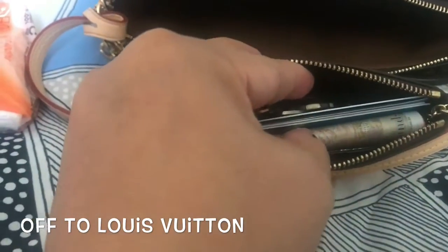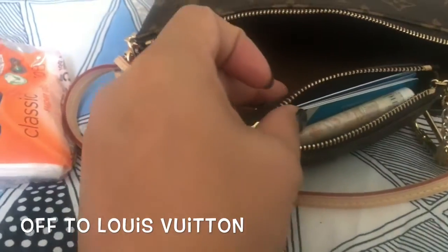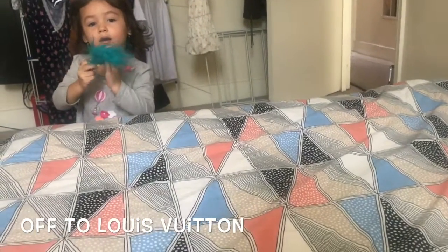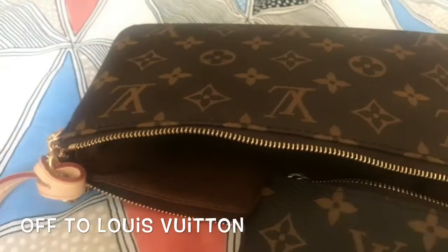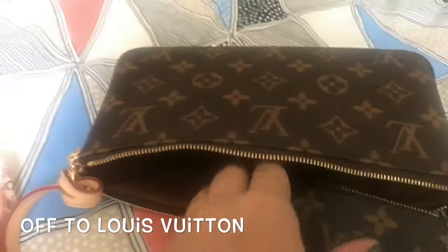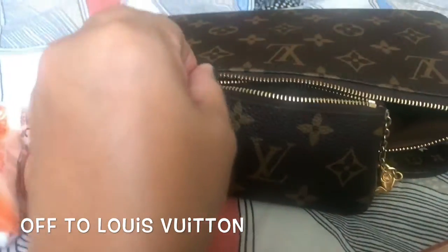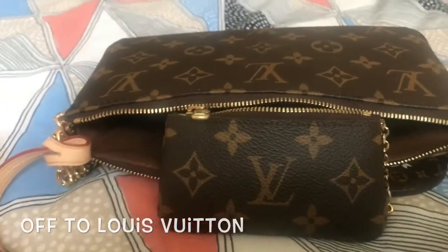It looks a bit chunky but I have a few notes, a few coins, and my cards inside. And that is my Amber, who always tries to ruin my videos when I'm trying to film! That's it for today — I'll try to take a video when I'm at the store and update you later. Thank you, see you in a bit, bye!